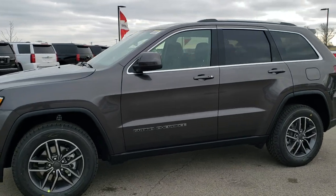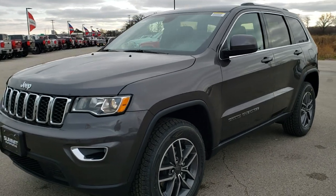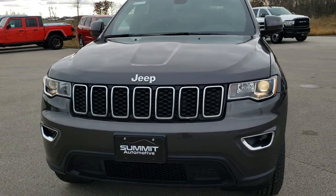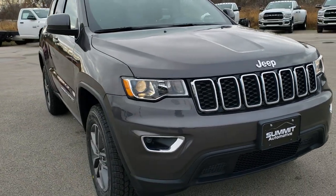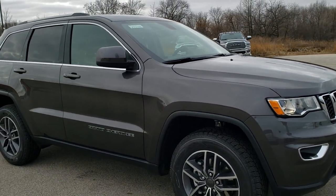This is stock number 20J48. We are here at Summit Automotive in Fond du Lac, Wisconsin, your new and used Jeep Grand Cherokee headquarters. Today we are checking out a brand new 2020 Jeep Grand Cherokee Laredo E package.